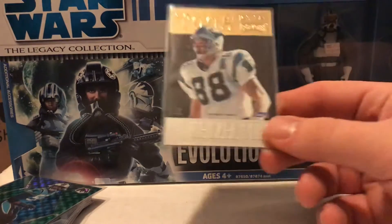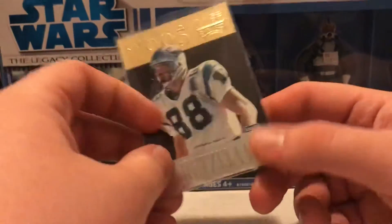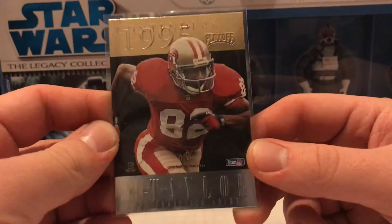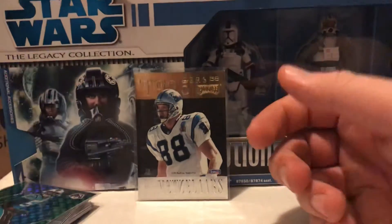For the 95 binder, we got this nice Playoff Contenders card with Pete Metzalaars and John Taylor. That's pretty sweet — first time I've ever seen one of those.